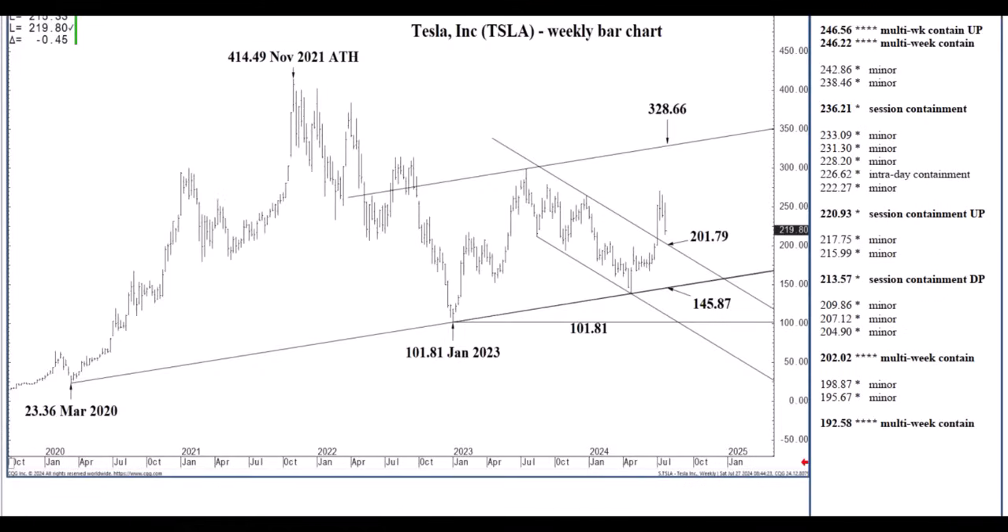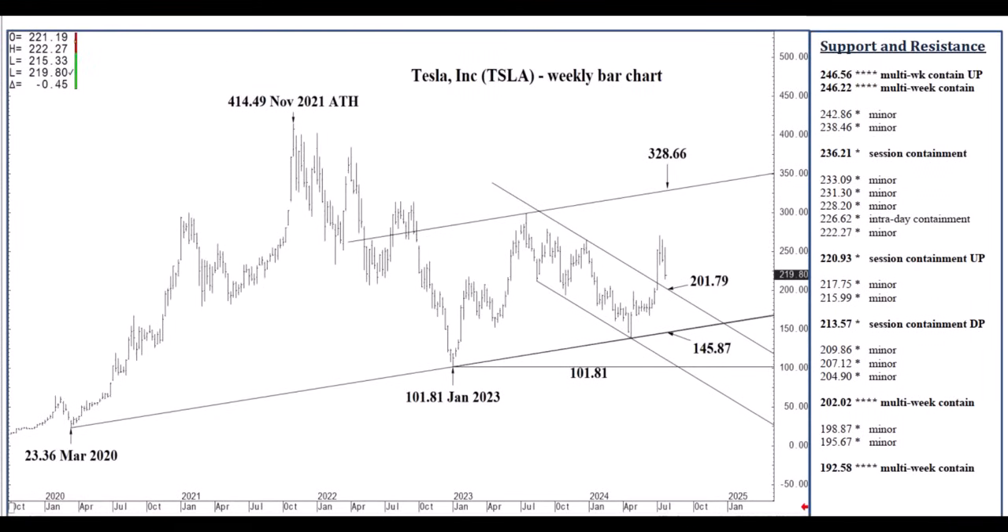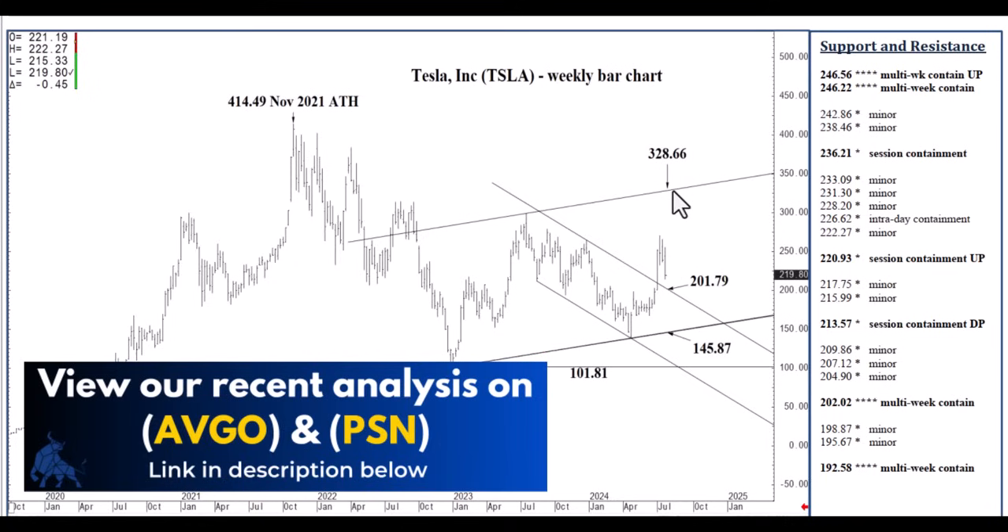Let's take a look at the charts. Start with the big picture. We settled over a month ago — actually a month ago last Friday — above the 201.79 one-year channel top. This is a weekly chart that indicated three-to-five months bullish continuation to 328.66. This is still a viable three-to-five-month objective. We are allowing for a retest of 201.79, and 201.79 is solid pullback support.